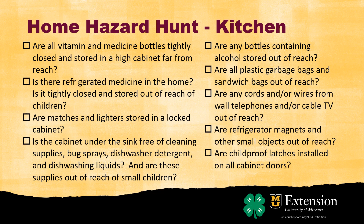I keep medicines in the kitchen, especially if they have to be refrigerated, so make sure those are stored out of reach. Matches and lighters — where are they stored? Are they out of reach as well?